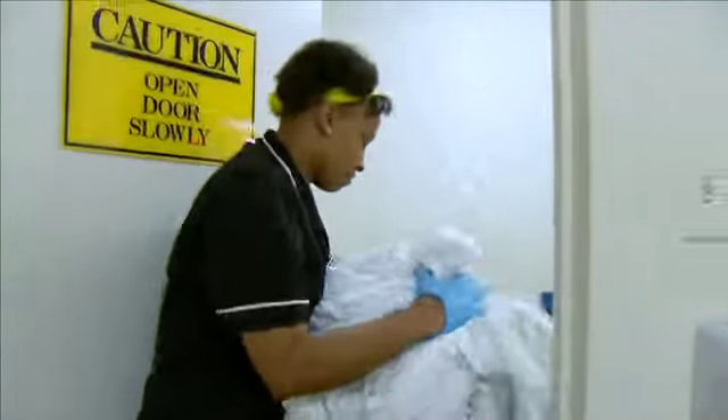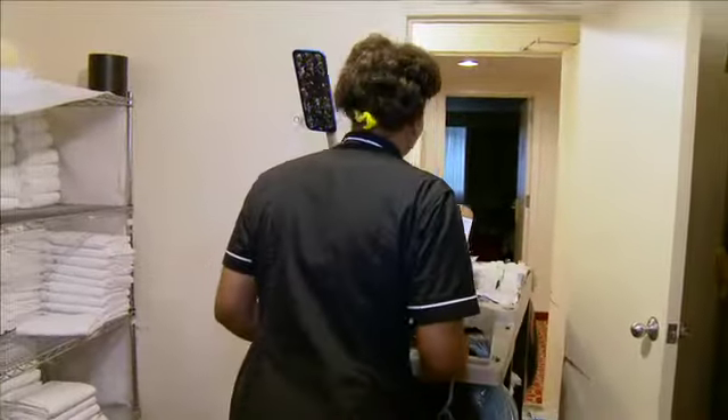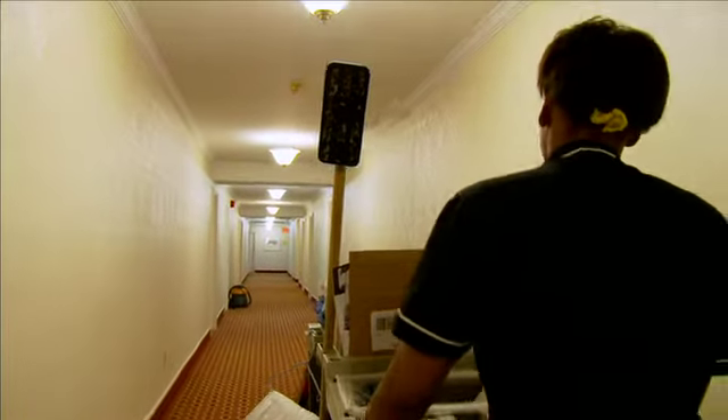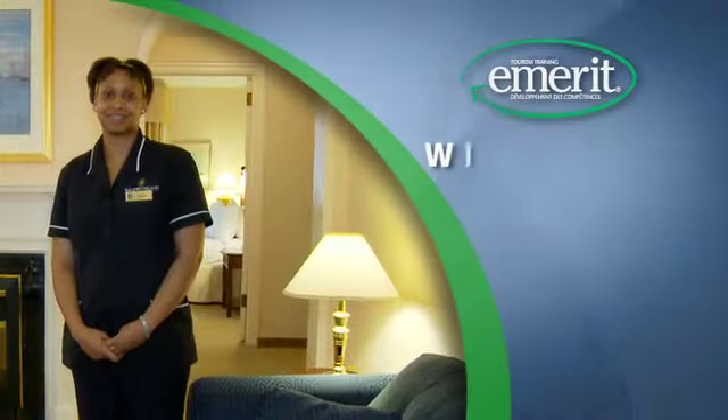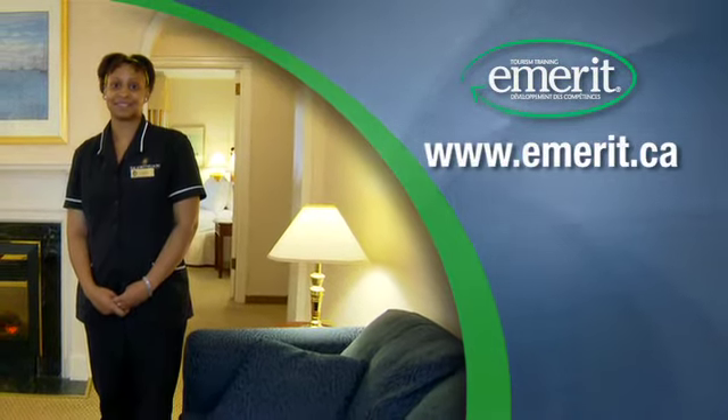If you enjoy working as a team member in a safe, clean and enjoyable environment, the job of housekeeping room attendant is a secure, steady paying choice for women and men who take pride in a job well done. For more information, please visit www.emerit.ca.